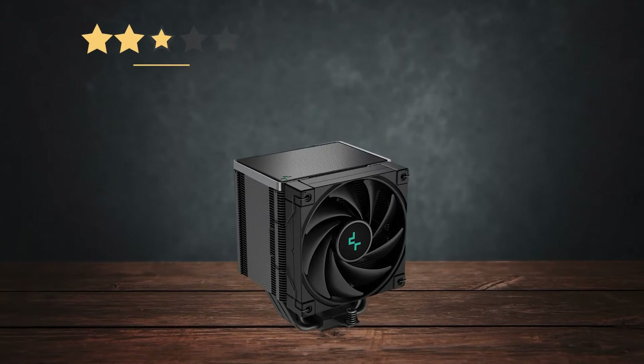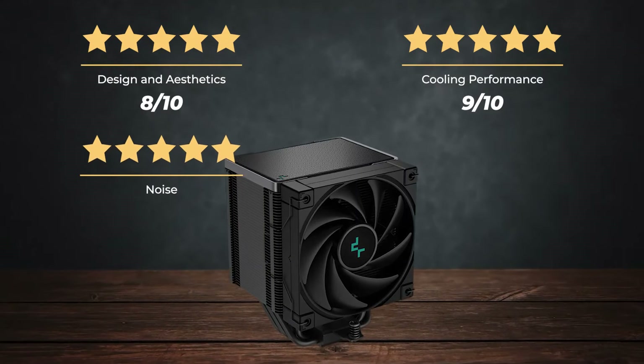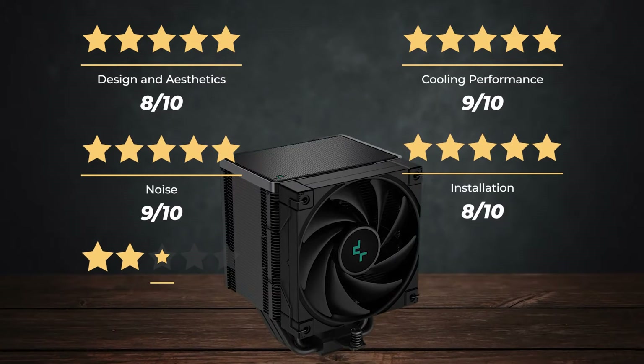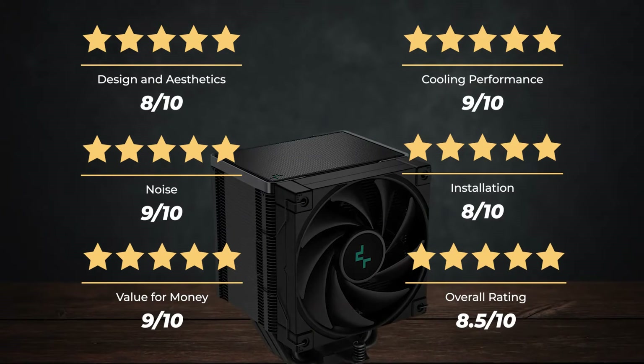Ratings: Design and aesthetics — 8 out of 10. Cooling performance — 9 out of 10. Noise — 9 out of 10. Installation — 8 out of 10. Value for money — 9 out of 10. For an overall rating of 8.5 out of 10.